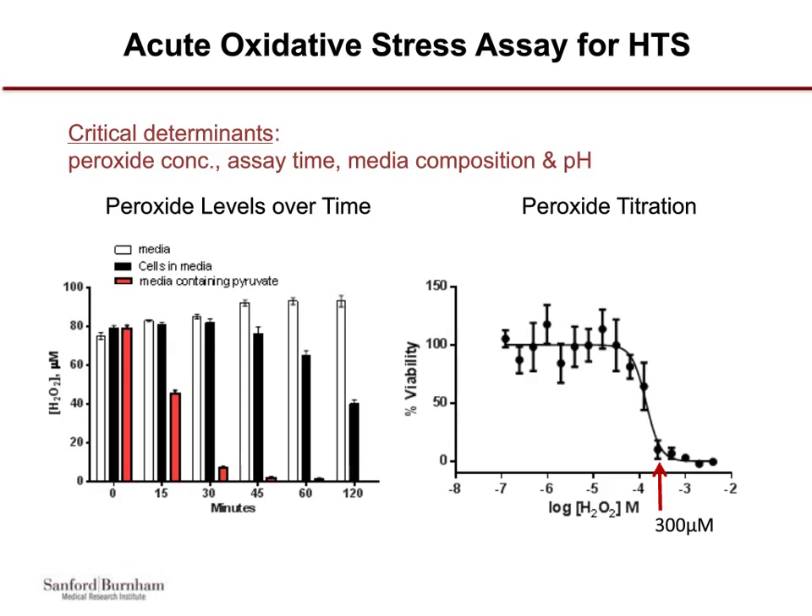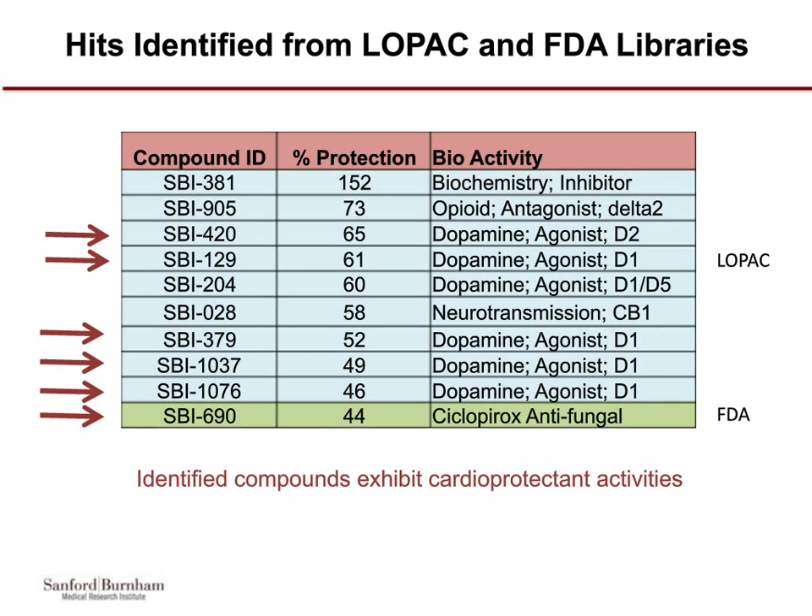On the right panel is a titration of peroxide over a concentration range with an ATP viability luminescence-based readout. We're using 300 micromoles peroxide in our assays, which reduces viability to below 10% — killing more than 90% of the cells — so we're looking for compounds that will prevent those cells from dying. Before launching our larger campaign of about 50,000 compounds, we first ran the Library of Pharmaceutically Active Compounds (LOPAC) and the FDA Collection to establish proof of concept. There were a number of dopamine-related agonists picked up in the LOPAC library of 1,280 compounds.